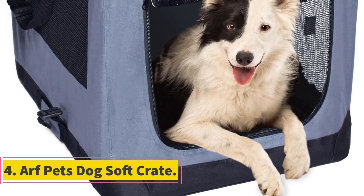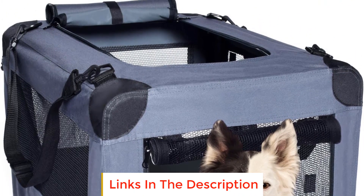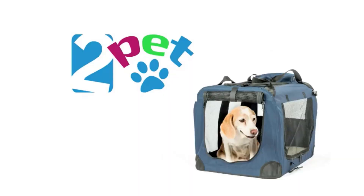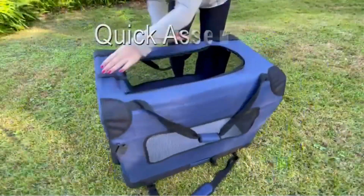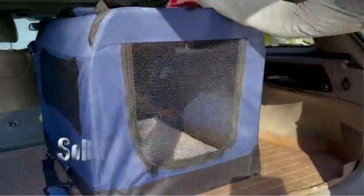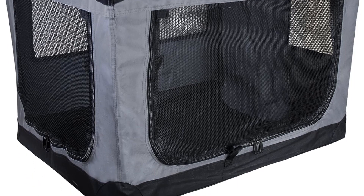Number 4: AFPETS DOG Soft Crate. The AFPETS DOG Soft Crate is a versatile and convenient solution for pet owners seeking a portable indoor/outdoor home for their furry companions, particularly those weighing up to 70 pounds. Designed with practicality and ease of use in mind, this soft mesh crate features a collapsible design with retractable springs, simplifying both setup and storage. Whether you're setting it up or putting it away, the collapsible bars with retractable springs ensure a straightforward, hassle-free process.